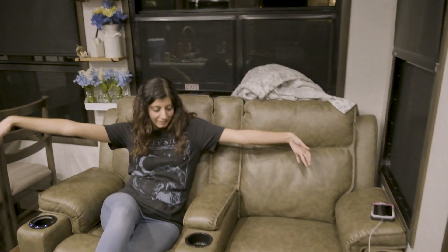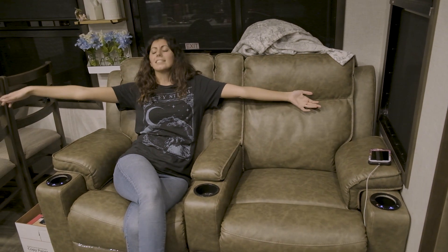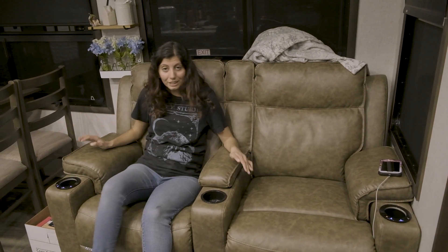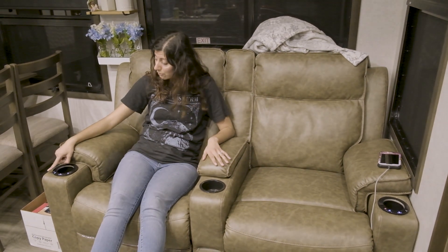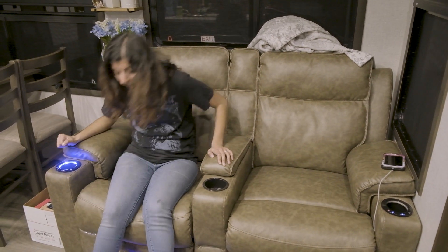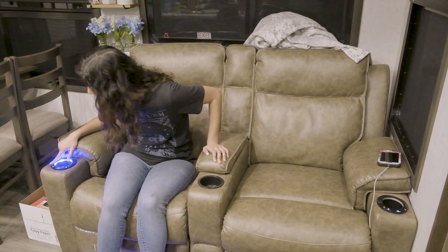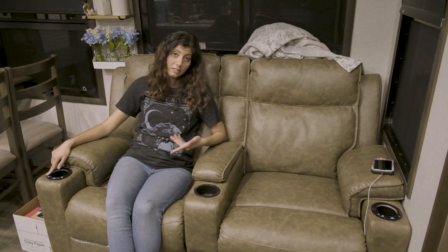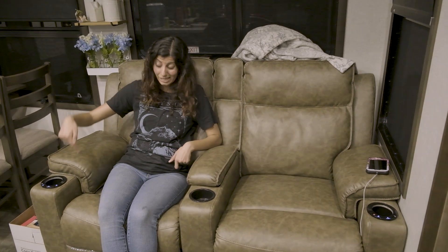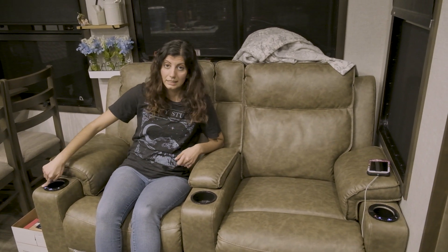Then we get to the fun part — recliners! These recliners recline, they massage, they have a cool light — let's see if it'll turn on — and there's also heat, which you can't tell because you're not sitting on this, but I swear it heats up, which is really nice because it keeps you warm.